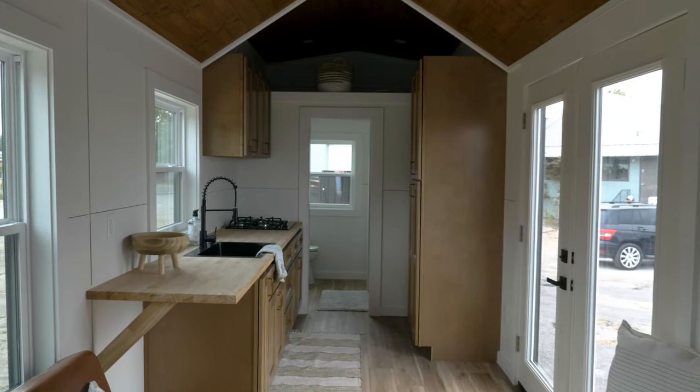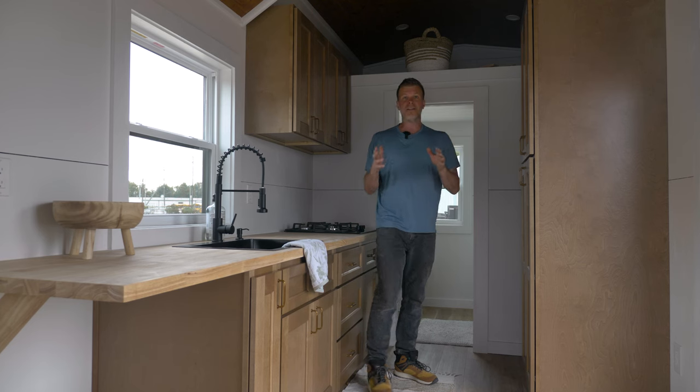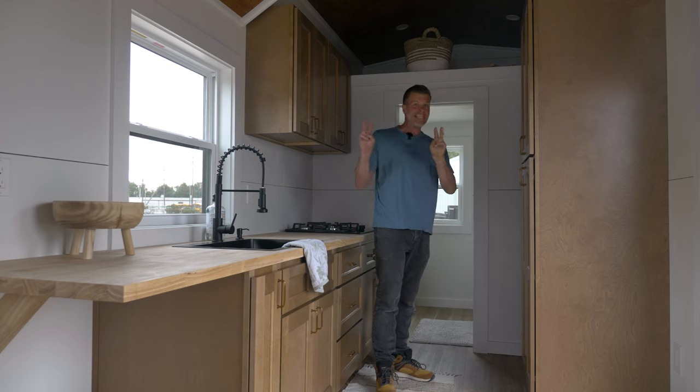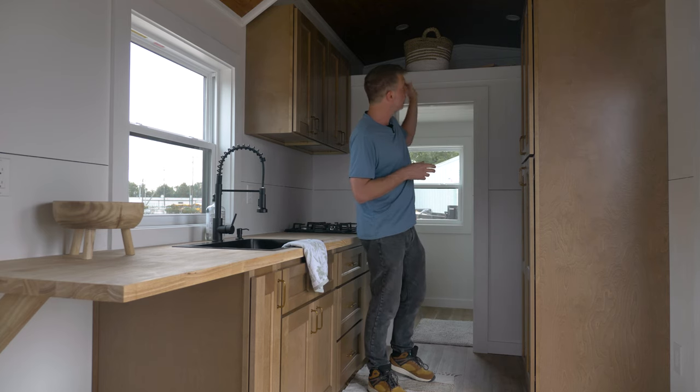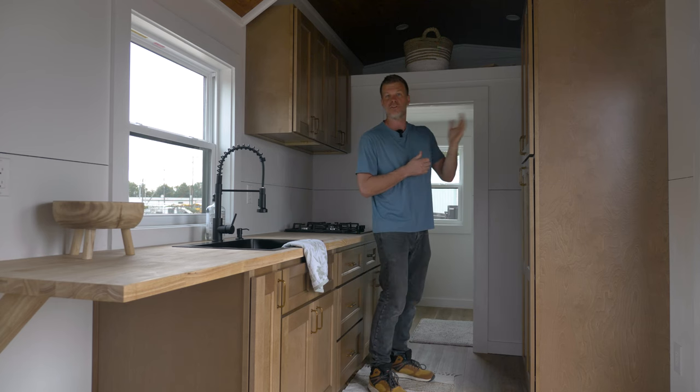We don't have the fridge in here yet but this is a 10.1 cubic foot fridge — basically apartment size — which is good enough for food for about one week. Above we have a huge loft. It's not legally a sleeping loft but if you want to sleep up there you could put a ladder and there's plenty of space even for a queen-size bed, or you can just use it for storage.